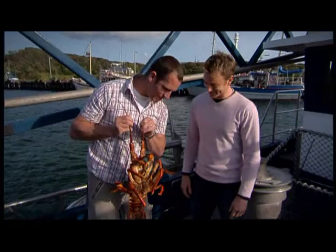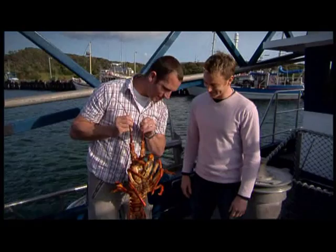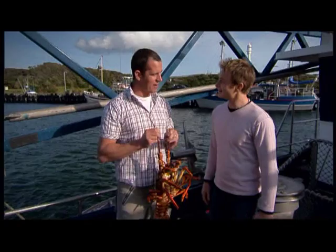This one's an absolute beauty. Now, the way it works is it's got to go off and get legally tagged, but don't worry, I've got a friend in town who's going to hook us up with a bit of crayfish for dinner.